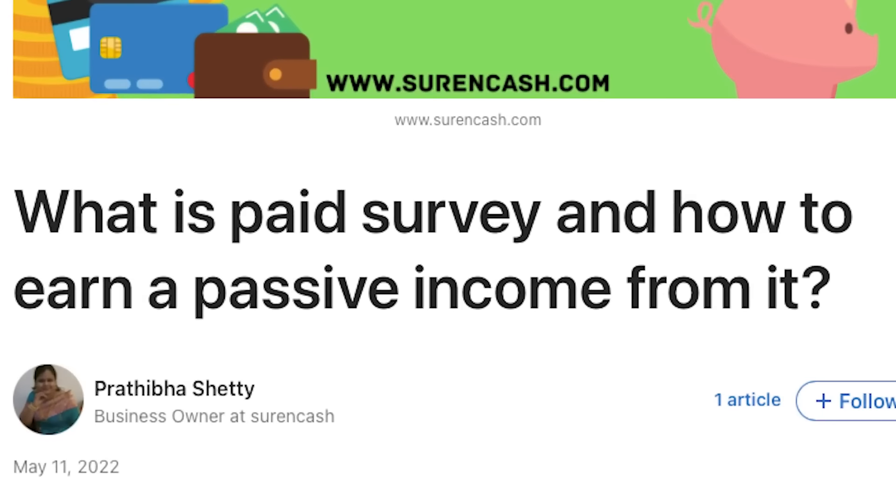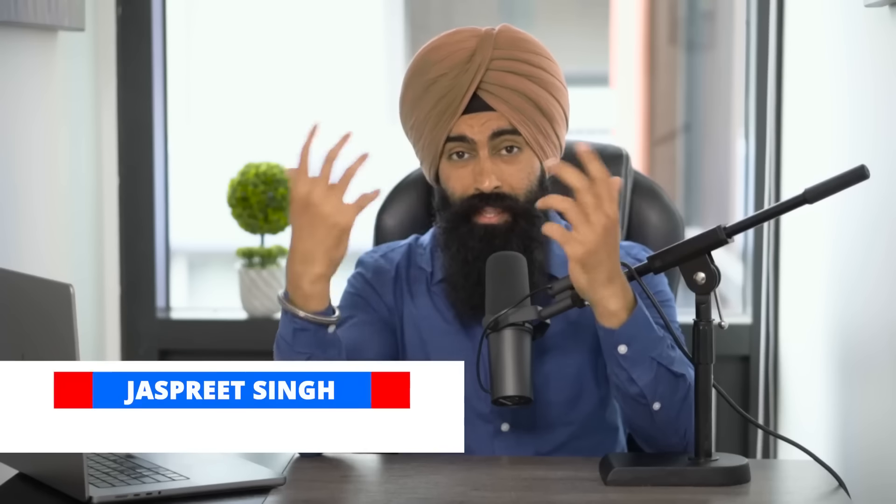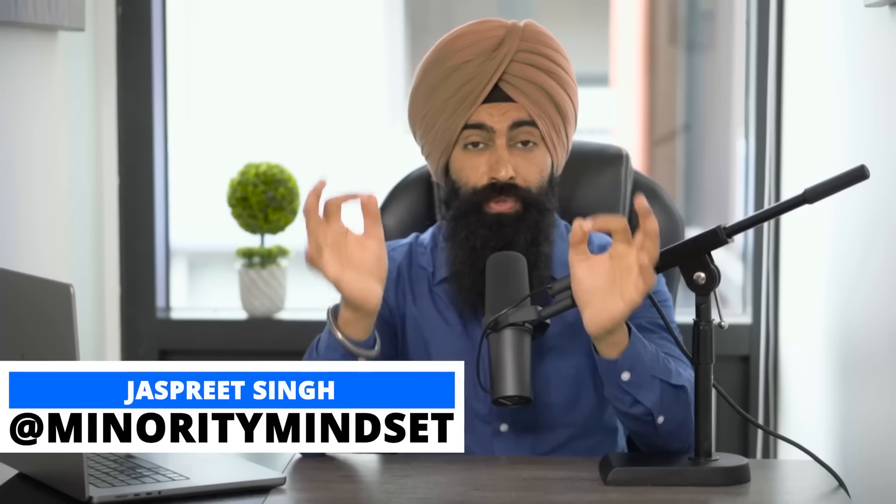The best way to generate passive income is not by doing online surveys or by trading stocks. For one, they're not even passive. And number two, you're probably going to lose money or get a virus on your computer. Instead of doing one of these gimmicky things to generate cash flow, do this instead.